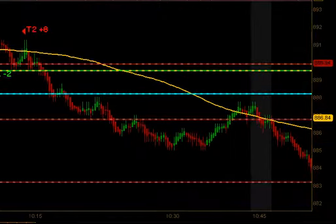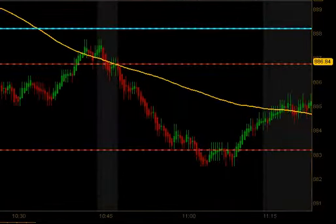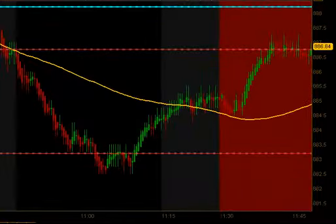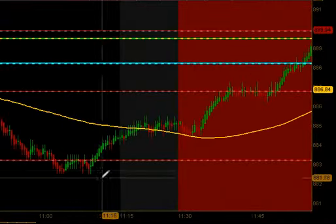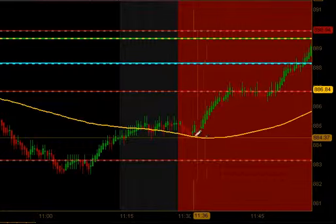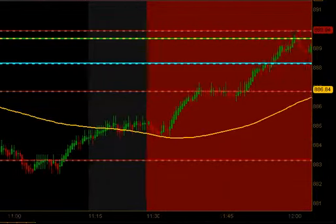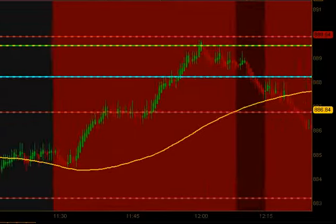That trade continued to move to the downside and there was an opportunity to trail that. It moved down, hit some old support resistance level, got a bounce going into lunch time, and then we almost had a signal set up but it got a little too late for us. Our entry wouldn't have happened until the lunch time dead zone so we did not take that particular trade.